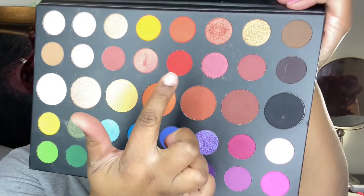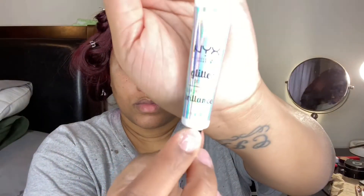Here I'm going in with the red from the James Charles Morphe palette and I'm applying it onto my lid. I'm also going to go in on top of that with the NYX glitter glue and I'm applying the red shimmer that I have here. Unfortunately I don't know where I got it from — it's been in my little junk drawer for a while, so I'm sorry I'm not able to tell you the details of where I got that from.